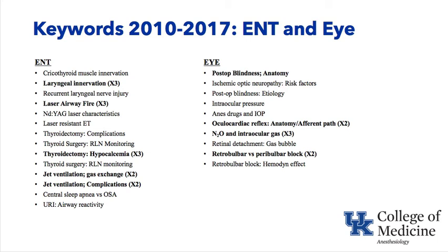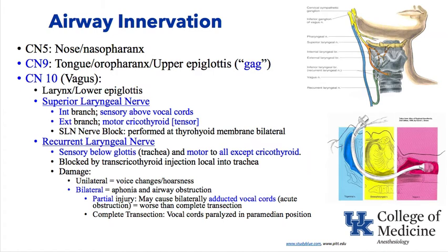Starting with airway innervation and ENT topics: cranial nerve five supplies the nose and nasopharynx. For nasal intubation, you would need to topically anesthetize the distribution of cranial nerve five, as demonstrated by the light blue in the figure. Cranial nerve nine supplies the tongue, oral pharynx, and upper epiglottis — that's the gag reflex. Cranial nerve ten is the vagus, represented by pink in the lower figure.